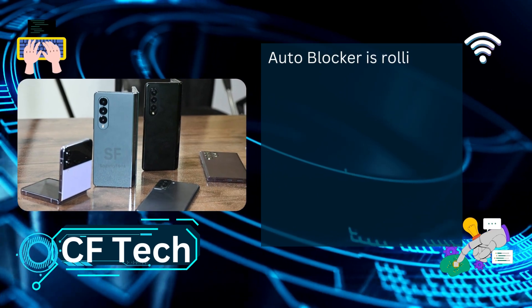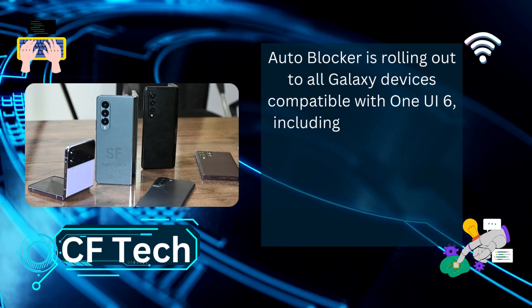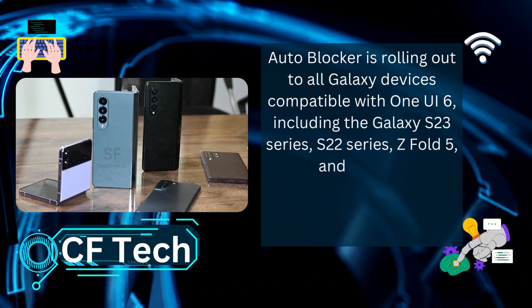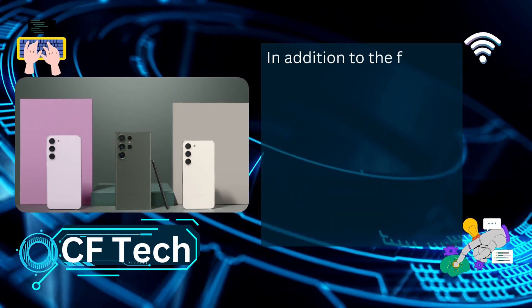AutoBlocker is rolling out to all Galaxy devices compatible with One UI 6, including the Galaxy S23 Series, S22 Series, Z Fold 5, and Z Flip 5.